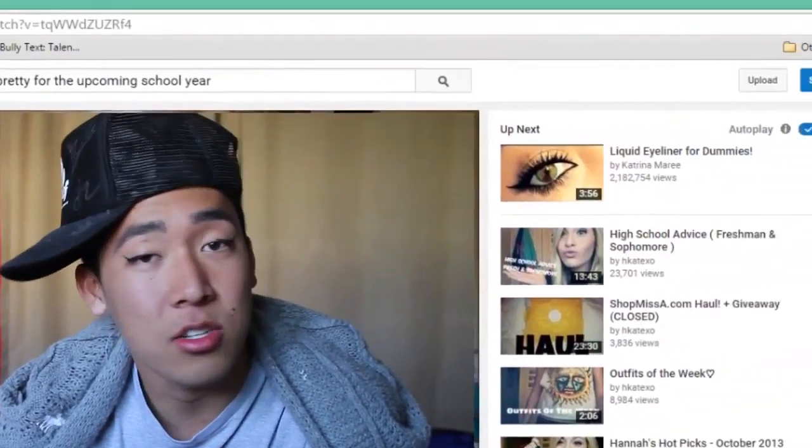I'll give you guys a sneak peek of my first day of school outfit. Just hang loose guys. That's it, thanks for watching. I hope you guys found some inspiration in this video, and if not that's totally fine.